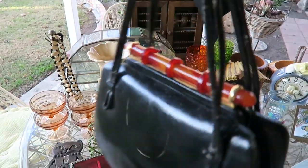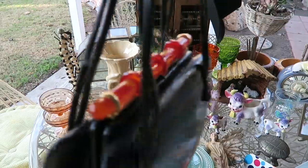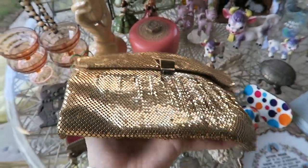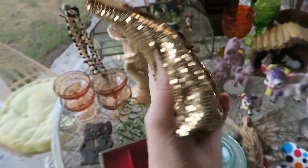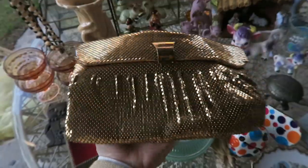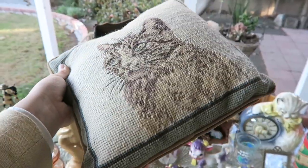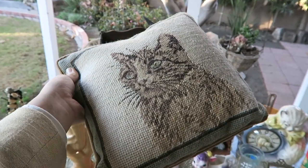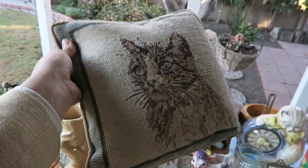I just couldn't pass it up. I loved this Bakelite-looking thing — I'm not sure if it is Bakelite so I will test it before it goes in the booth. And this beautiful Whiting and Davis clutch — I have one of these and it's just the perfect clutch for a special occasion, they're so pretty. This pillow reminded me of the show Dollface — something that would be in her house. It's so grandma chic.